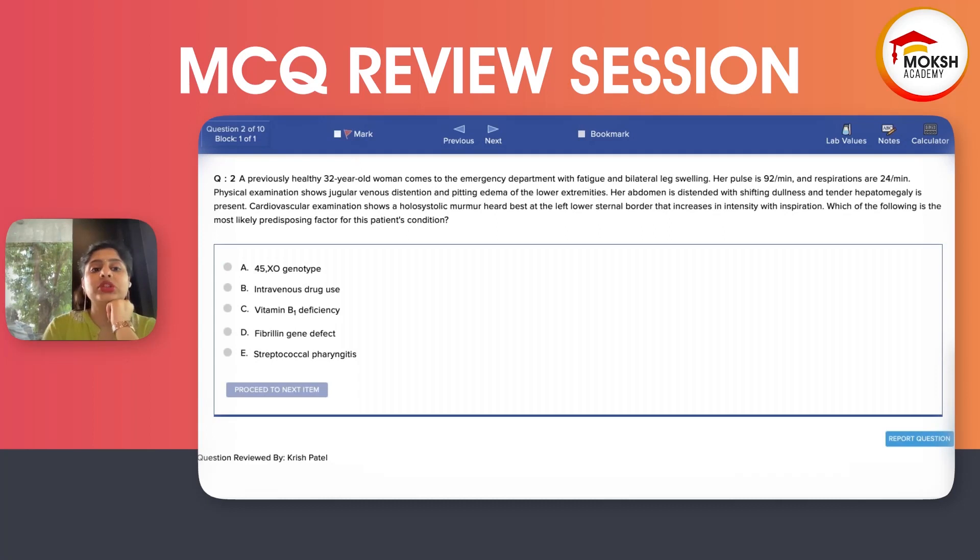Which of the following is the most likely predisposing factor for this patient's condition? We have five options. We have a 45,X genotype — which is Turner syndrome. We have IV drug use. Vitamin B1 deficiency. Fibrillin gene defect. Or streptococcal pharyngitis. Are we talking about endocarditis?